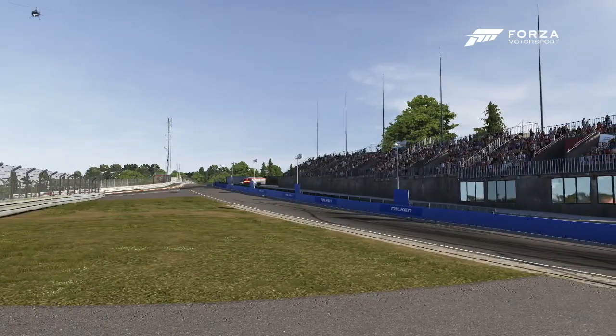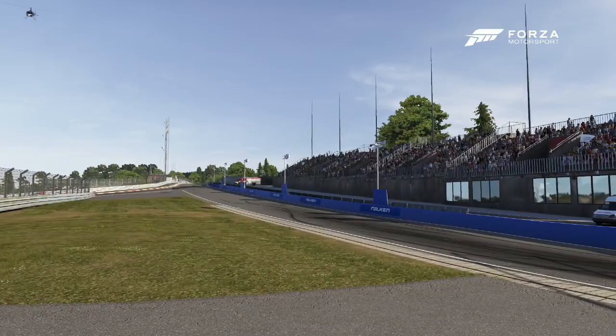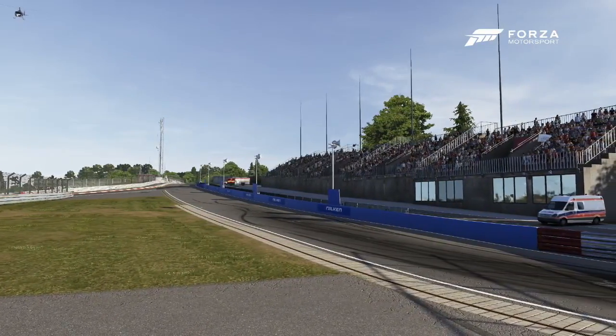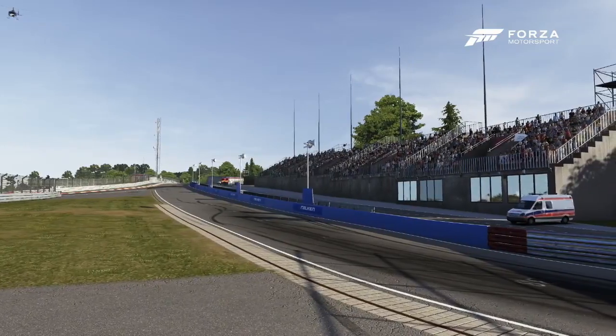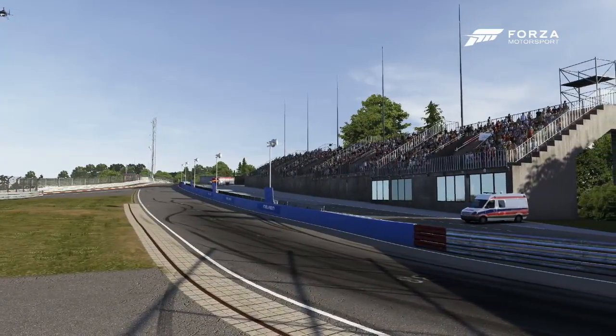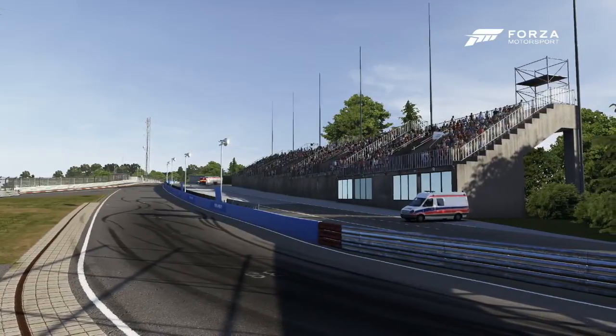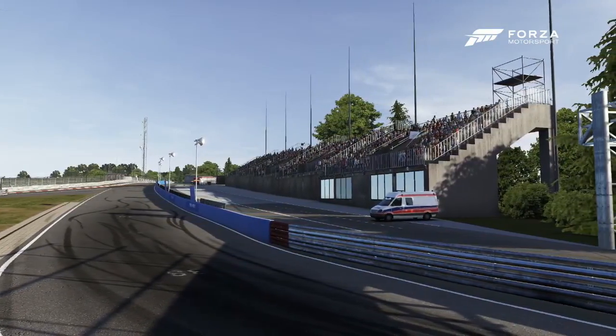Hello and welcome back to All About The Cars, the series where I've been throwing virtual production cars around the Nürburgring to see how the developers think they should drive. This week's choice of cars is the Alfa Romeo 4C, a very nice car indeed, and the Jaguar XFR-S.